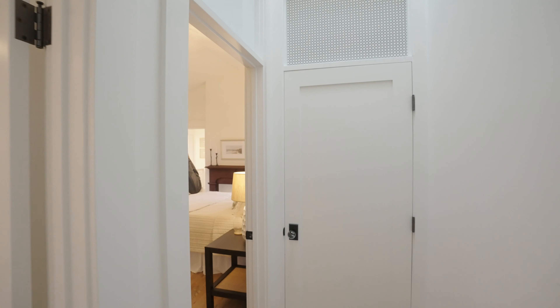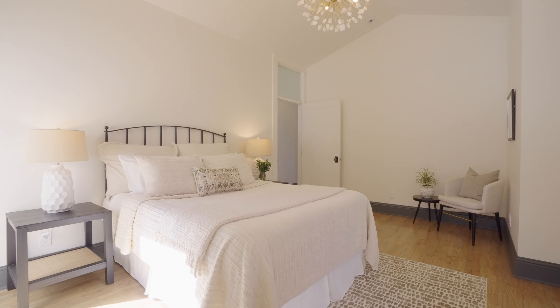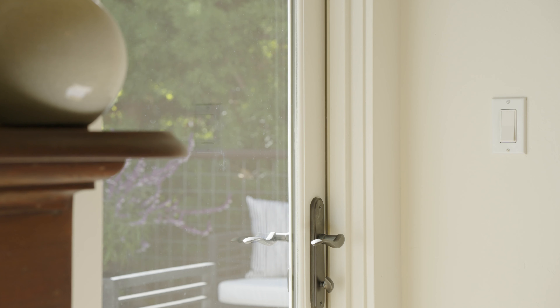We've got incredible updated lighting here with new fixtures. All the floors have been completely redone, the windows have been updated — new double pane doors, mortise set handles.